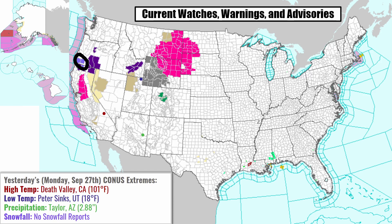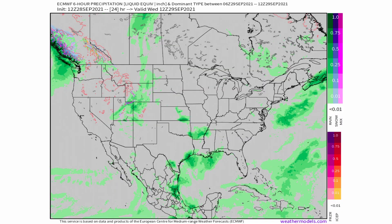There are a couple of frost advisories in southwestern Oregon and north central California as well. Yesterday we had a high temperature of 101 degrees in Death Valley, California, with a low temperature of 18 degrees Fahrenheit in Petersinks, Utah. The highest rainfall report was in Taylor, Arizona, where they got 2.88 inches of rain, and there were no snowfall reports yesterday.